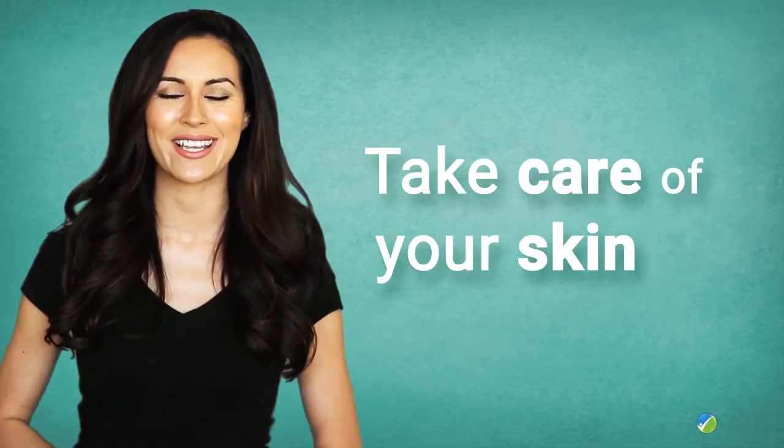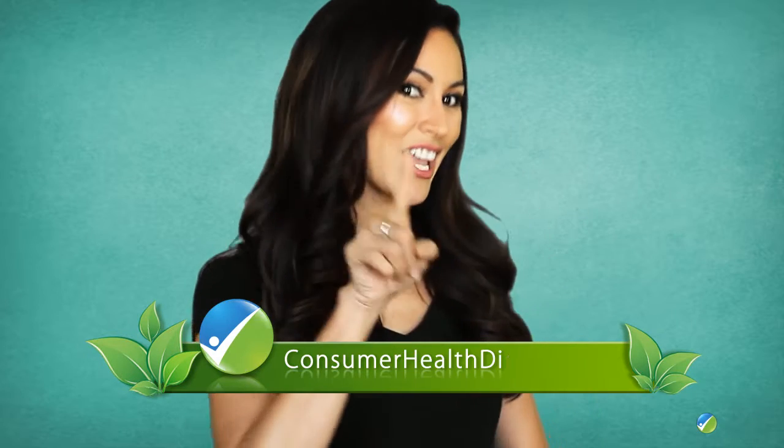Take care of your skin and follow us on Consumer Health Digest dot com.